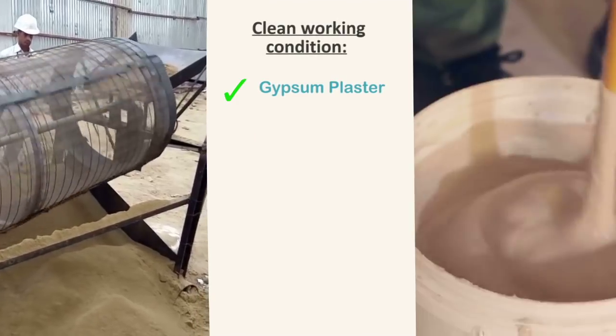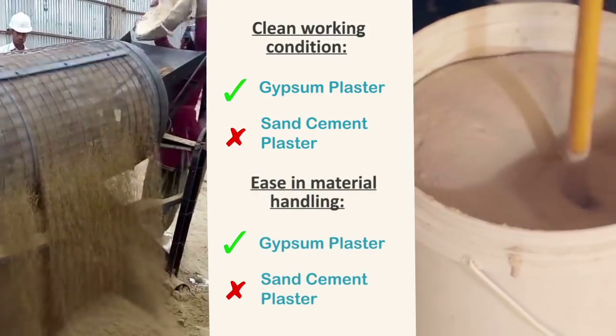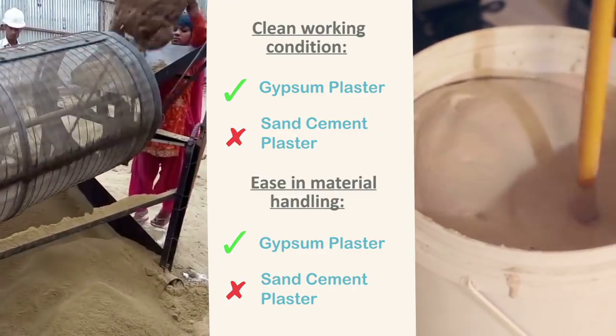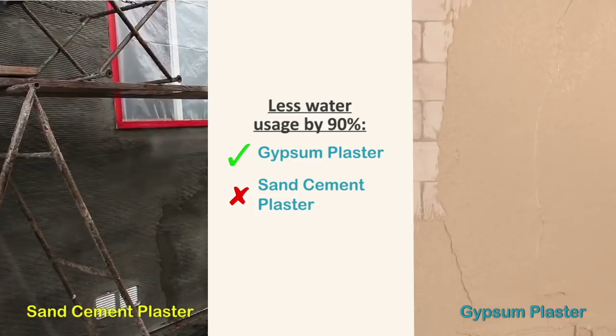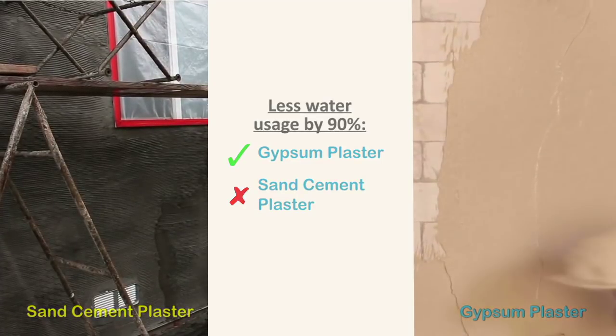Ease in material handling: screening of sand and mixing it on site is a huge problem giving substandard results, which can be completely eliminated by use of Giprock plasters. Usage of gypsum plaster also saves up to 99 percent of the water required for curing, which is a must for sand cement plaster.